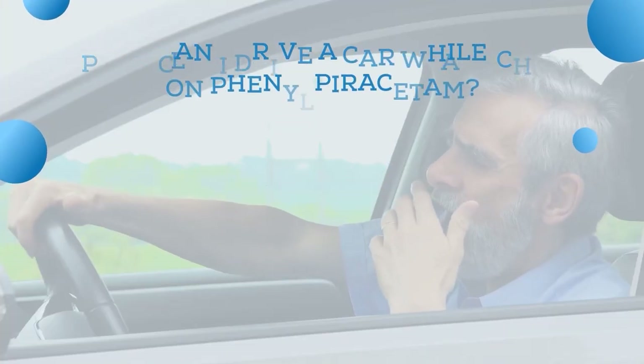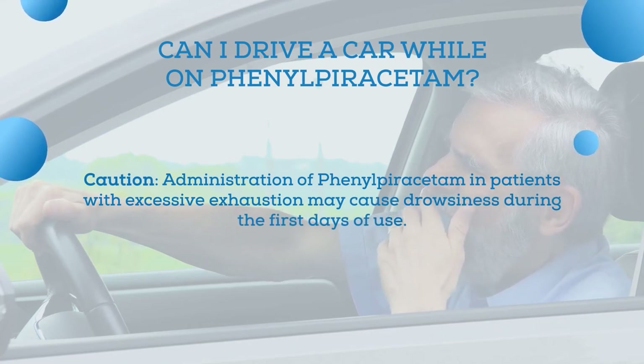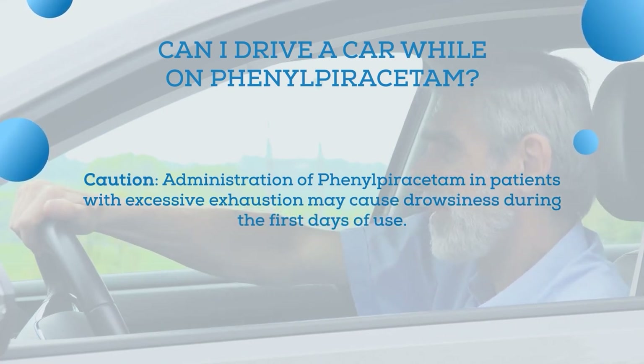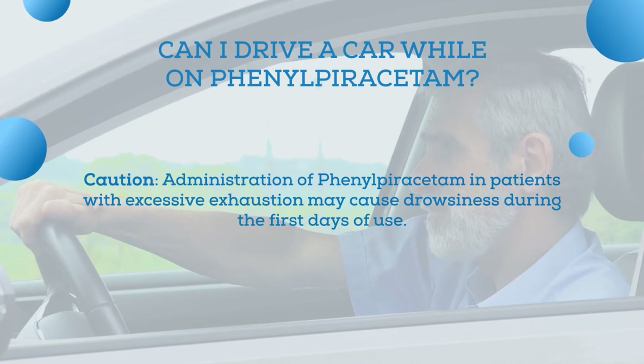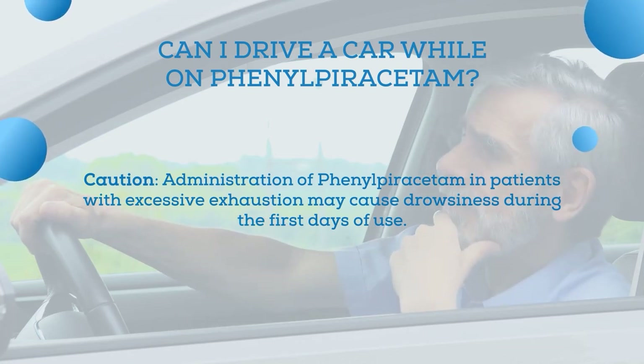Another important aspect: administration of phenylpiracetam in patients with excessive exhaustion may cause drowsiness during the first days of use. Therefore, it is recommended to take caution when driving a car or carrying out jobs that require quick psychomotor reactions.